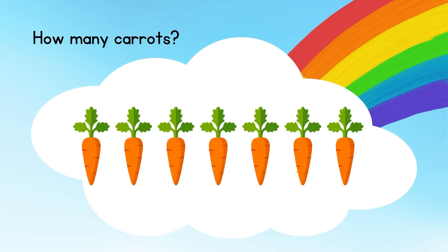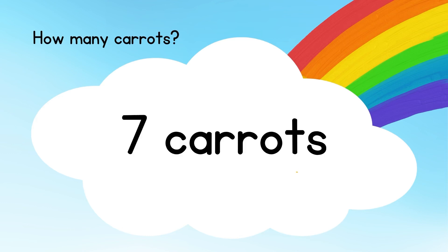How many carrots? Let's count: one, two, three, four, five, six, seven. The answer is seven carrots.